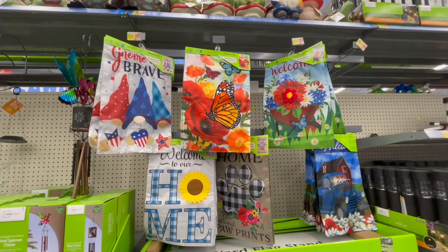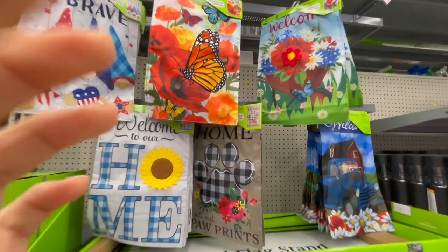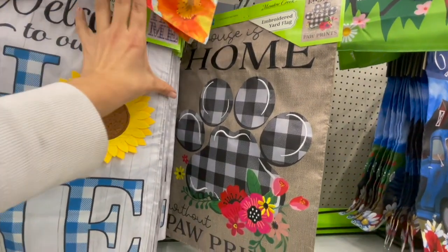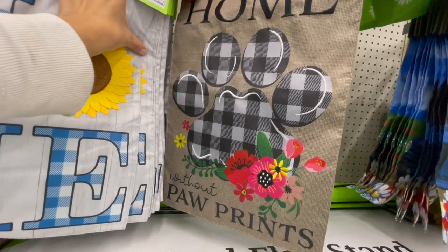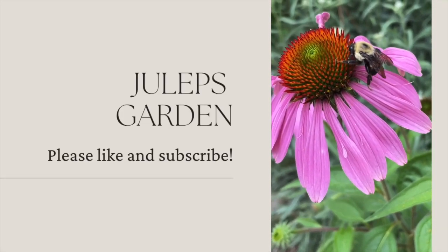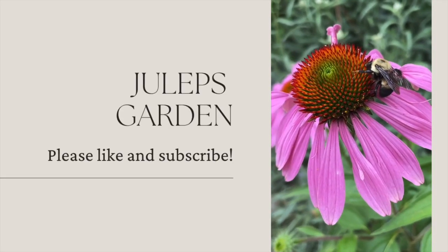I always like to look at the little decor items too — this one with a paw print that says 'A house is not a home without paw prints' is adorable. Thank you guys so much for watching, I really appreciate your support. Please make sure you like and subscribe, and we'll see you soon.